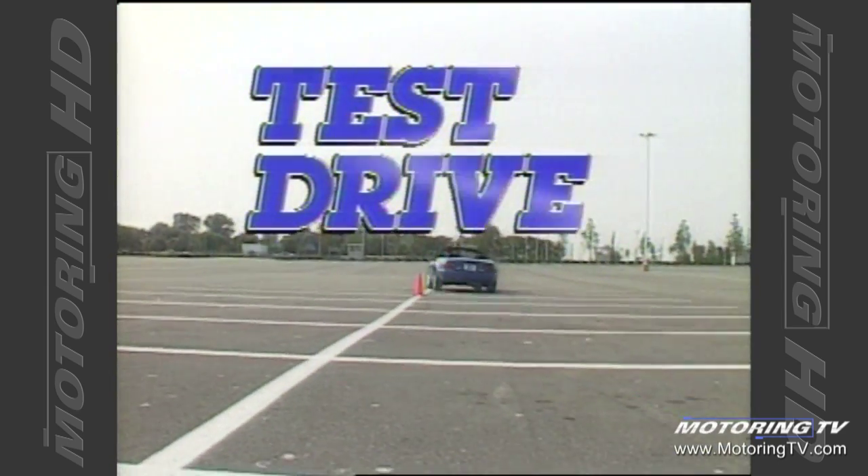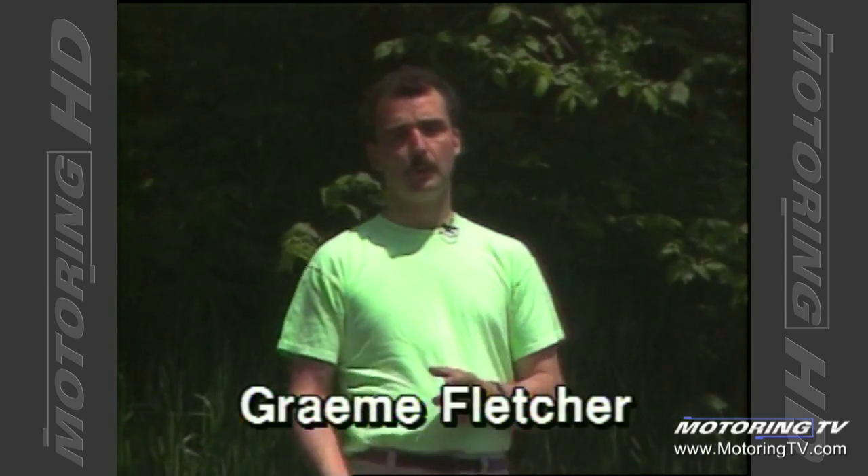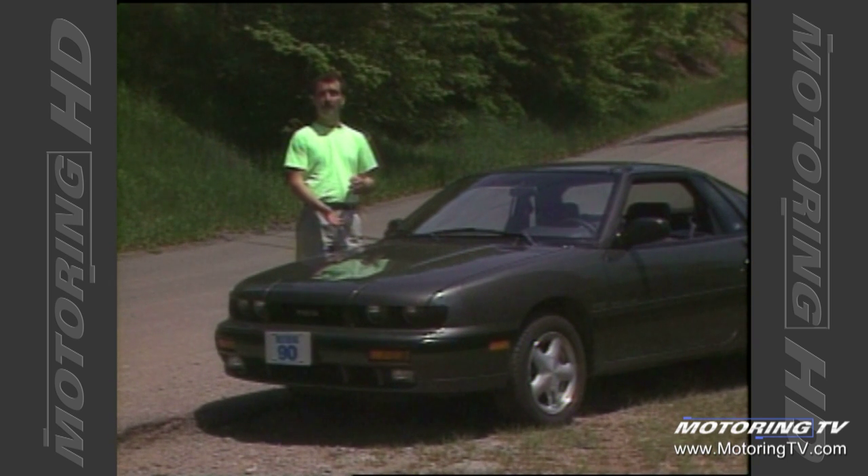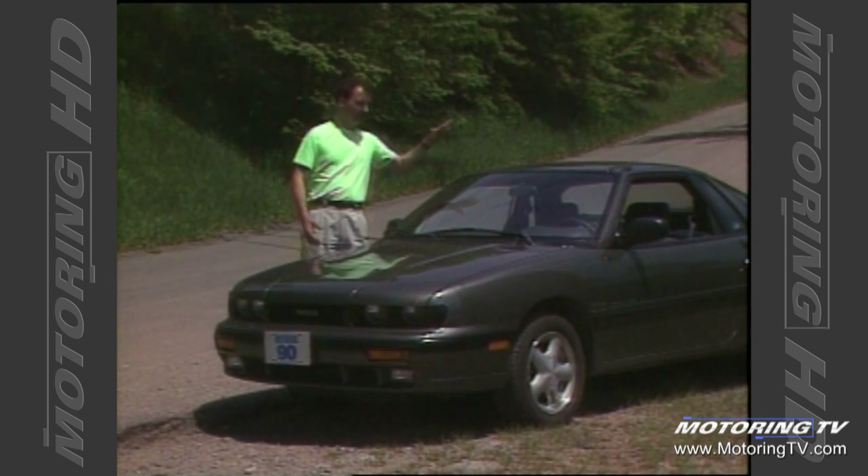On Test Drive with Graham Fletcher, a couple of weeks ago I was challenged to find a truly affordable sports car. This week we look at one that I think fits the bill very nicely: the 1990 Isuzu Impulse. GM's acquisition of Lotus will certainly help this car in the pylon testing, because Lotus actually designed the suspension in this car.